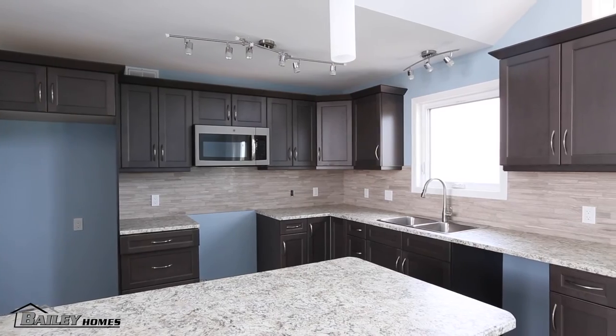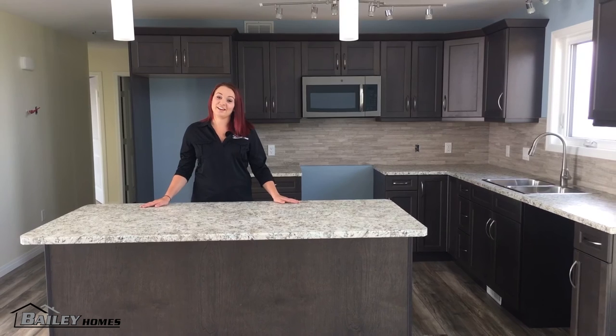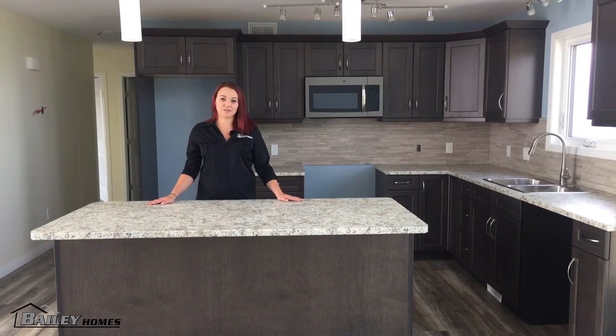This particular RTM is a smaller home but the kitchen has been designed to feel nice and roomy and even has this nice big three by six foot island.